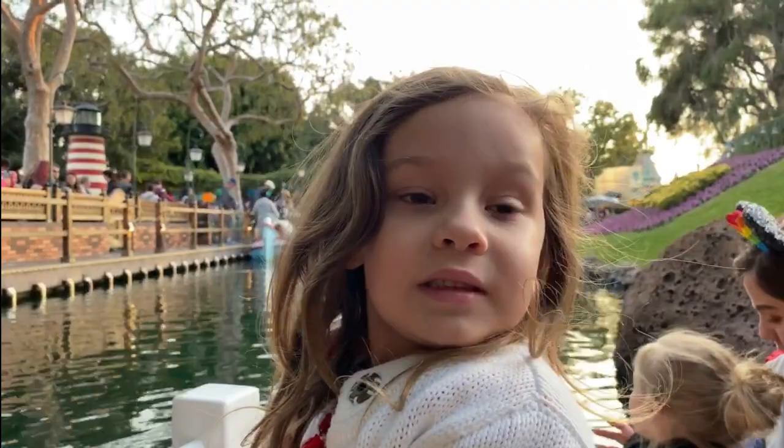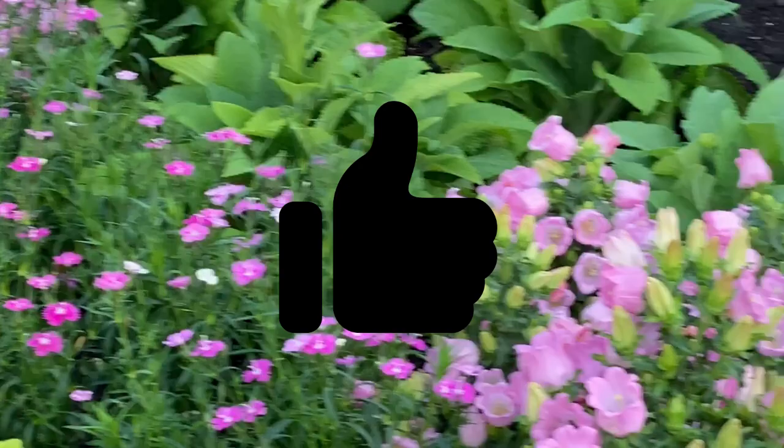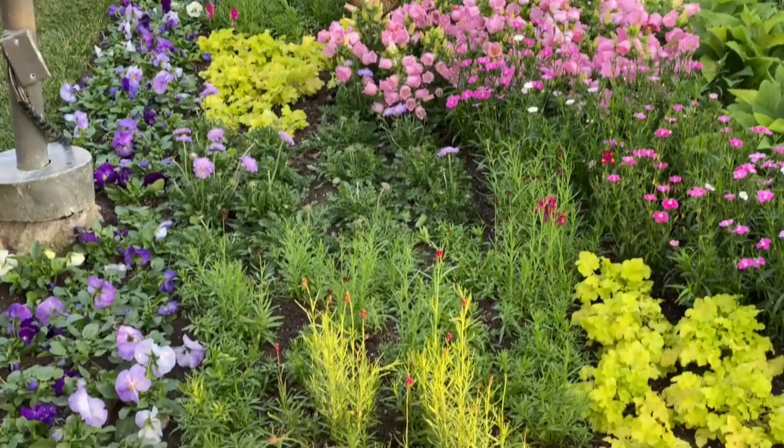Thanks so much for watching part one of our Disneyland tour and we hope you'll join us next time. Please subscribe if you're new to the channel and give us a big thumbs up to let us know you liked the video. Leave comments below on what your favorite part of the video was or what your favorite part of Disneyland is. Hope to see you next time on Moody Blooms.